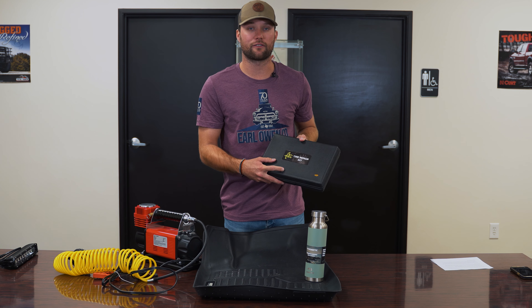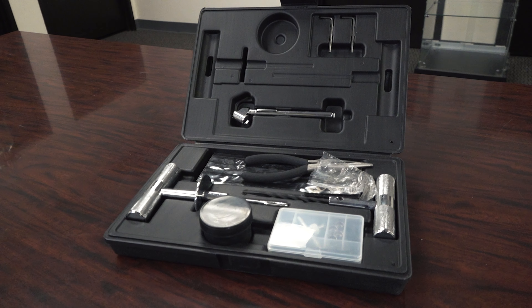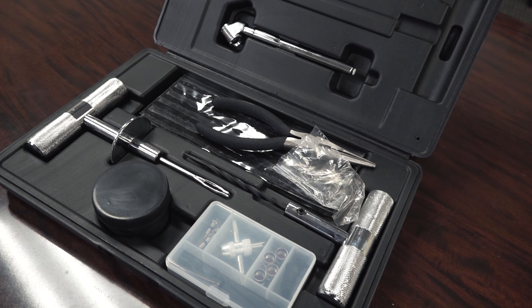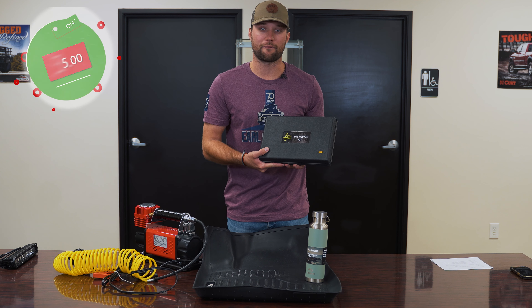The next thing I want to talk about is this tire repair kit from Overland Vehicle Systems. This is a 53-piece set and it all comes conveniently in this little travel case. It's super nice to just have in your car if and when you ever need it. Definitely a must-have and it has a price tag of $35, so why not?